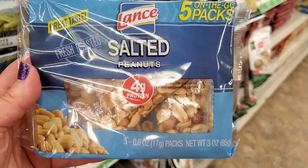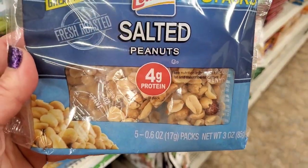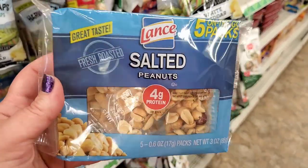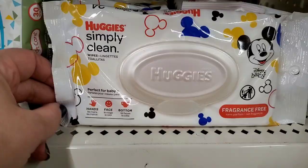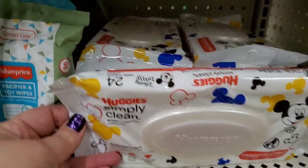Tons and tons of options for the holidays. Lance salted peanuts — five separate packs, 5.6 oz total — great for lunches or little snacks. Stocked again after a long time away.